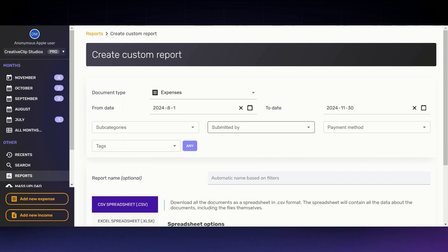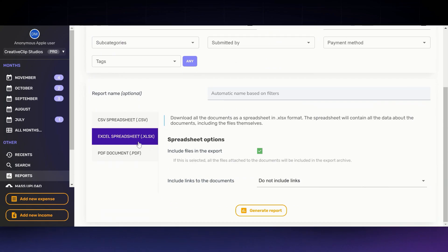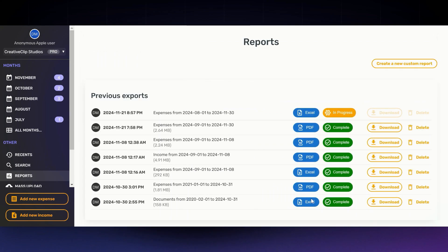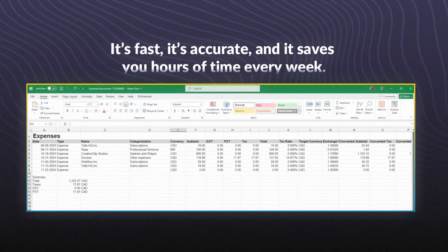Choose your date range, then select the file format you like — whether that's a CSV spreadsheet, an Excel sheet, or a PDF. Finally, click 'Generate report' with a single click. It's fast, it's accurate, and it saves you hours of time every week.